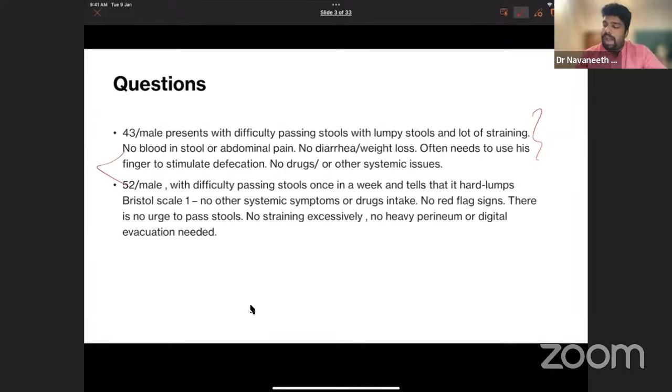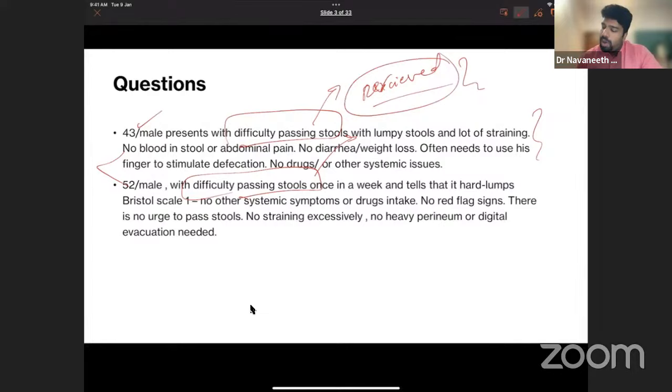These two patients present differently but both come saying they have difficulty passing stools. This is a perceived constipation, which doesn't necessarily fall under the clinical definition. The definition of constipation is different from what the patient reports. You have to take further history and examination to differentiate subjective or perceived constipation from objective constipation. A subjective complaint need not mean the patient actually has constipation — they could be normal.